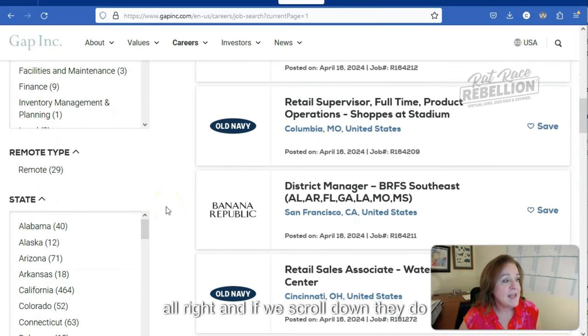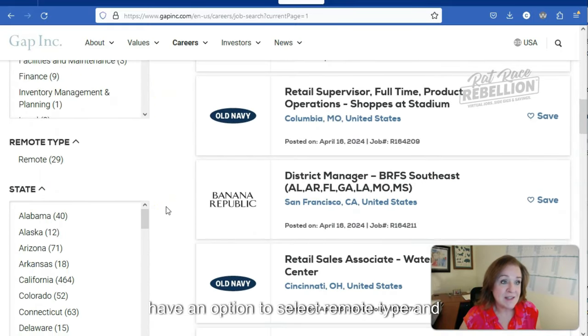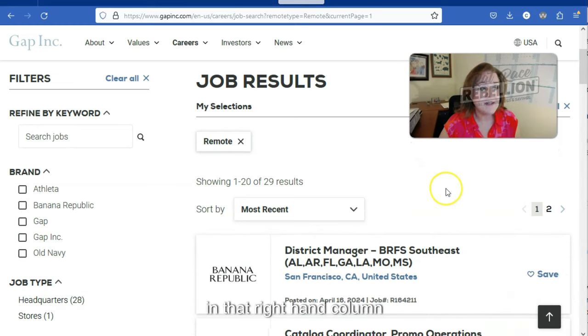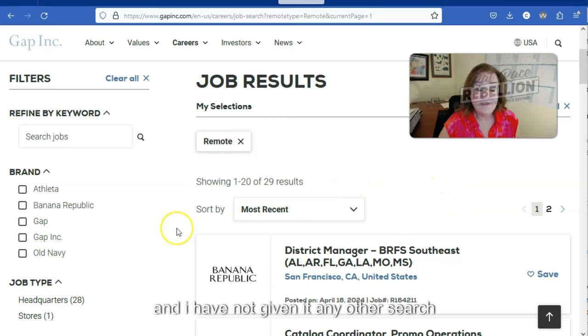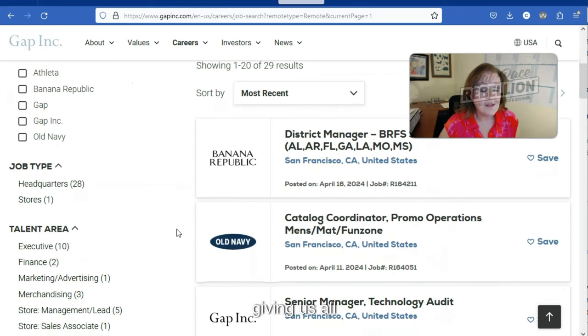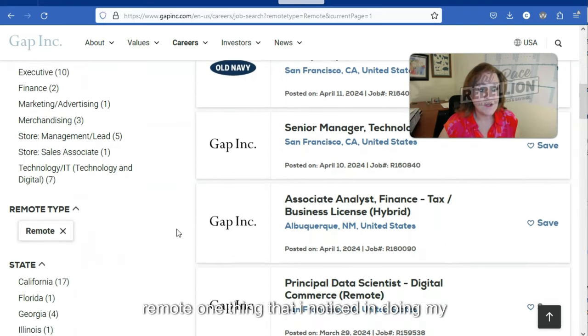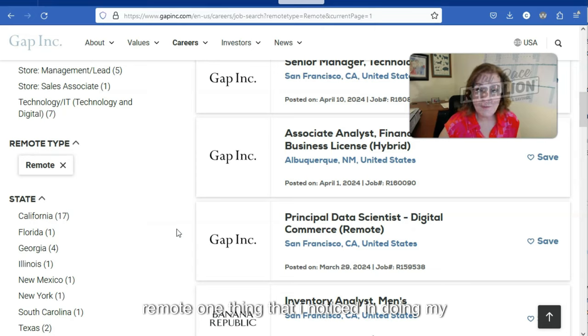If we scroll down, they do have an option to select remote type, and currently 29 jobs are available remote. I click on that and it automatically updated the results in the right-hand column. I haven't given it any other search parameters at this point, so it's giving us all brands that have a remote position.